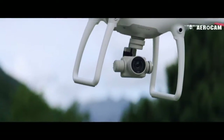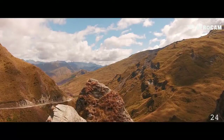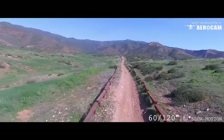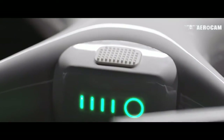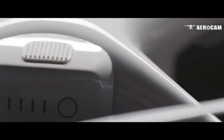The Phantom 4's camera is better than ever. Its new lens is composed of eight separate elements for improved sharpness and chromatic aberration handling. It shoots in 4K Ultra High Definition at 24, 25, and 30 frames per second, and 60 and 120 frames per second at 1080p. The battery has been completely redesigned — more compact and easier to access — while increasing flight time to 28 minutes.